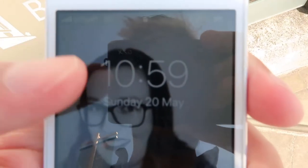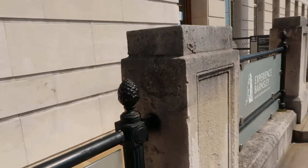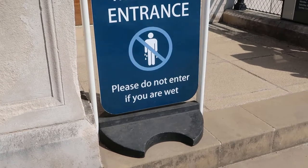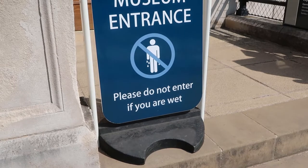It says it opens at 11. It is now 10:59. Come on. Museum entrance. Please do not enter if you are wet. I'm immature.